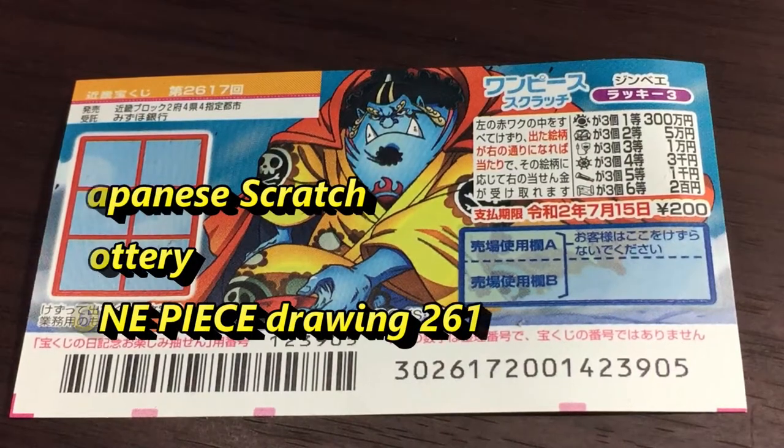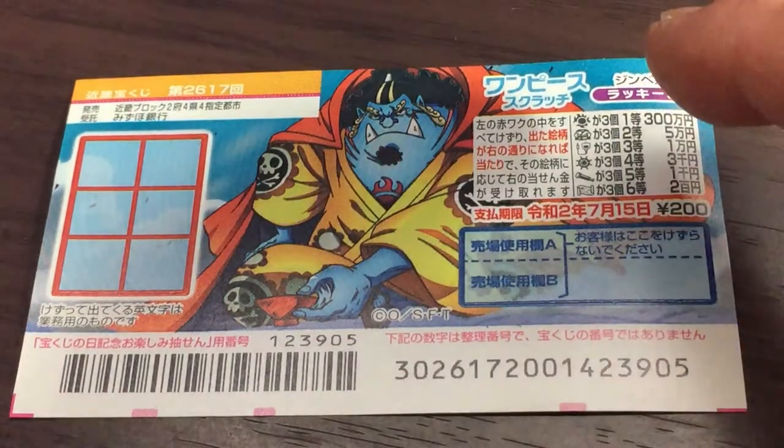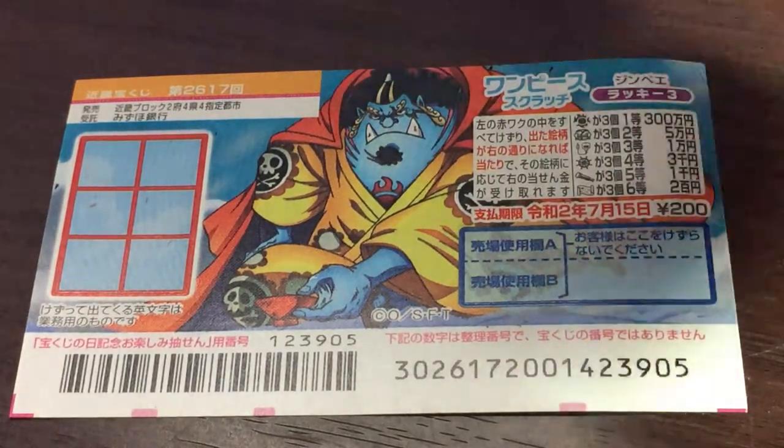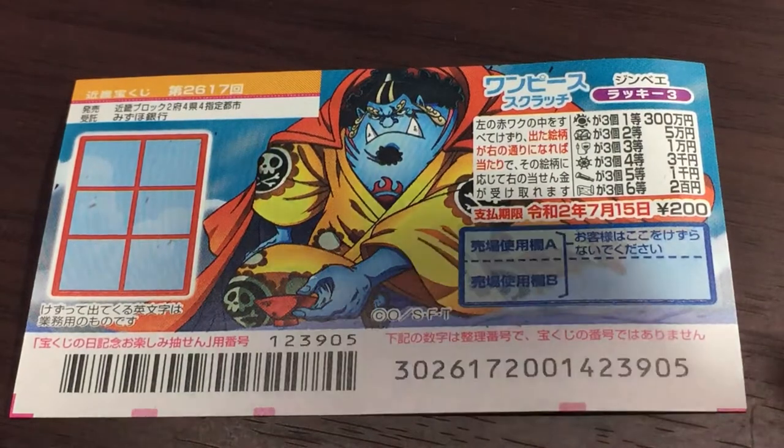Hello, lottery friends! It's James in Japan. It is July 8th, 2019. You're looking at a new Japanese scratch ticket, code One Piece, and it's for drawing 2617. I've got one ticket and it costs 200 yen.